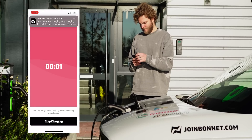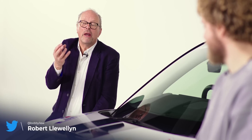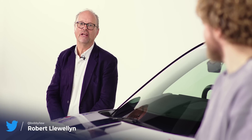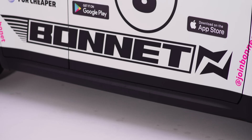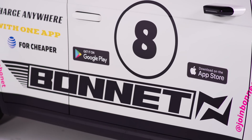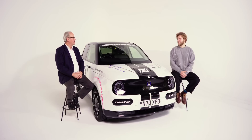Well the good news is there is. So I'm joined today by Patrick Reich from Bonnet, which is an amazing app that helps EV drivers access public charging a little bit easier. So Patrick, can you tell us about how you started Bonnet and what got you into this area in the first place?